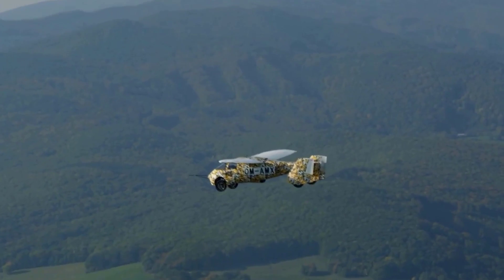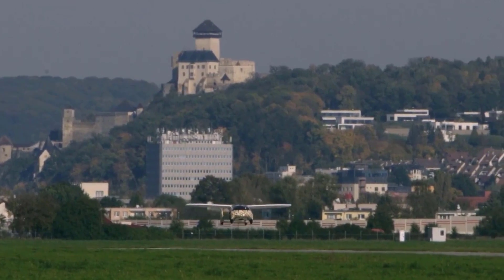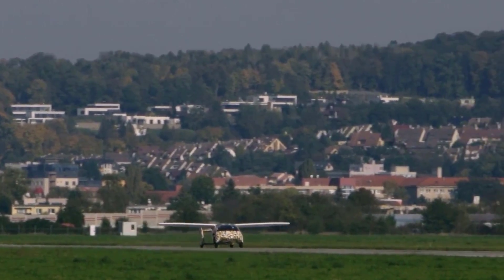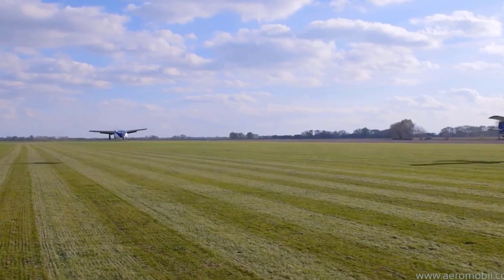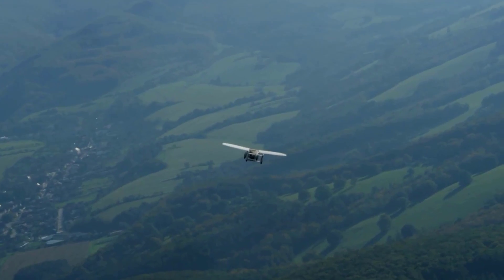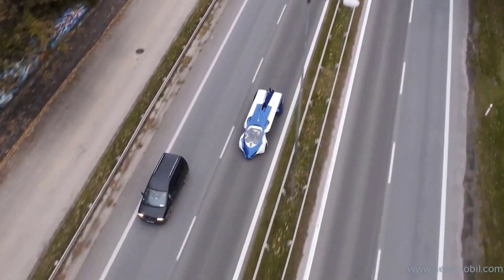Its prowess is not confined to the skies alone. Even in car mode, it achieves a breathtaking top speed of 100 miles per hour. The vehicle surpasses conventional flights in speed and offers a less burdensome and time-consuming alternative to traditional airlines or helicopter rentals. However, it is important to note that operating this vehicle requires a pilot license in Europe, where it is certified to operate both on land and in the air.